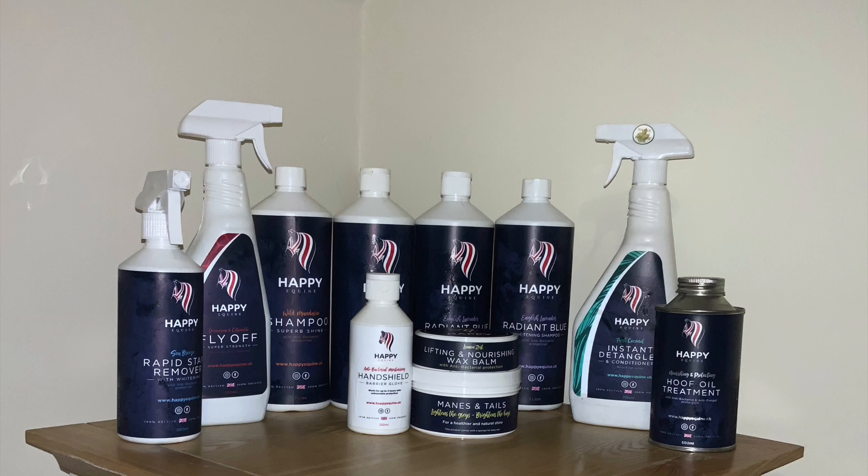The Happy Equine products are available in retail shops. However, if shops local to you don't sell them, please feel free to get in contact with Happy Equine via Instagram, Facebook, or any other social media platform. I've been fortunate enough to meet and work with the team at Happy Equine and I can honestly say they are incredibly passionate about what they do — a lot of thought and care goes into these products, which shows in the results. Not only that, but all the products are 100% British made, which helps the economy and also helps the environment.